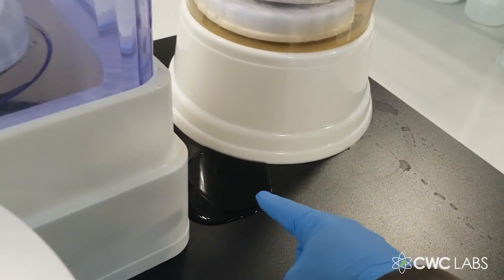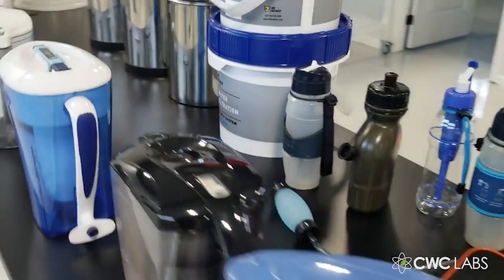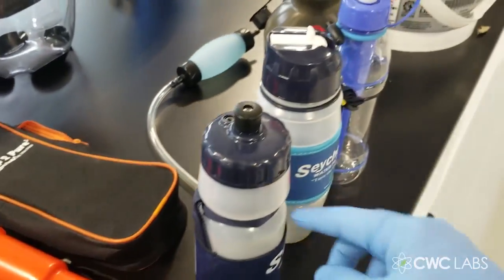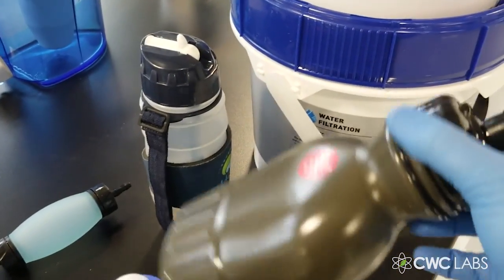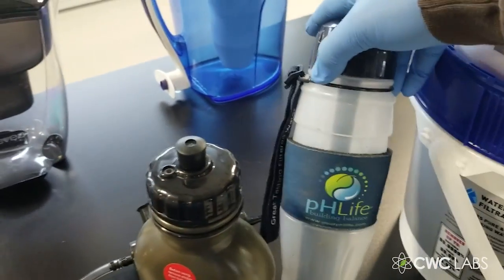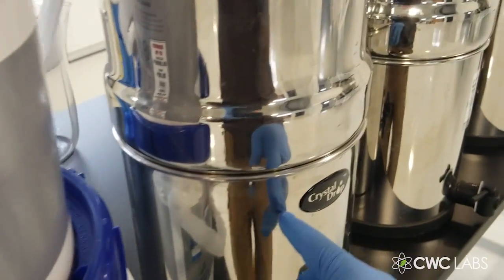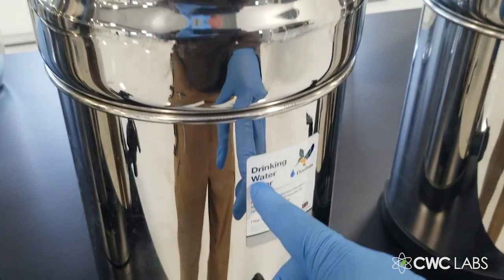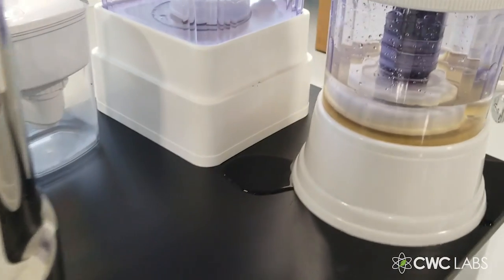Going around to the other side, we've got some camping filters, a Pump to Pure, some Seychelles sports bottles, a cheap supposed military bottle, a pH Life, a Be Ready water filtration system, a Crystal Drop gravity filter, a Dalton filter, and the big Berkey.